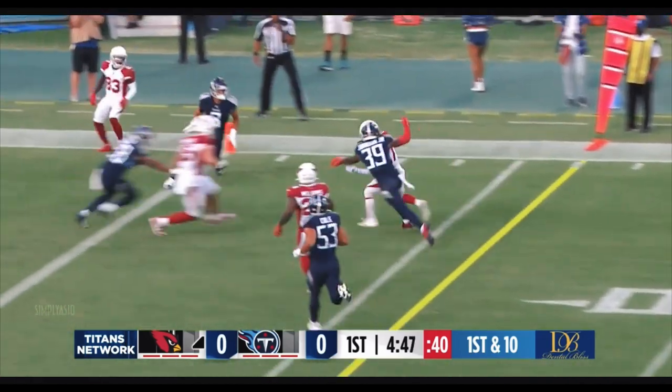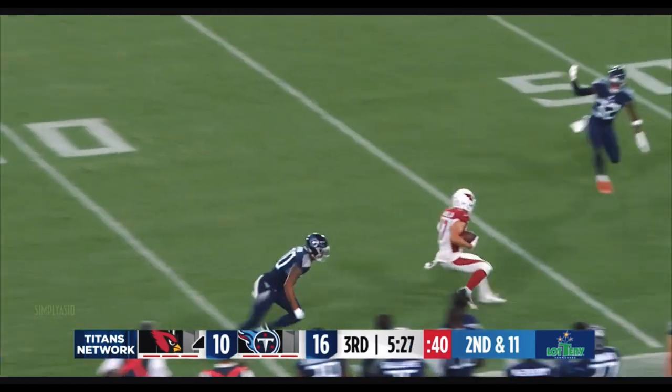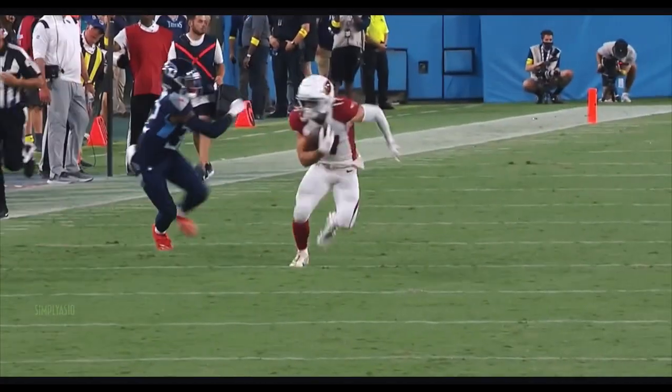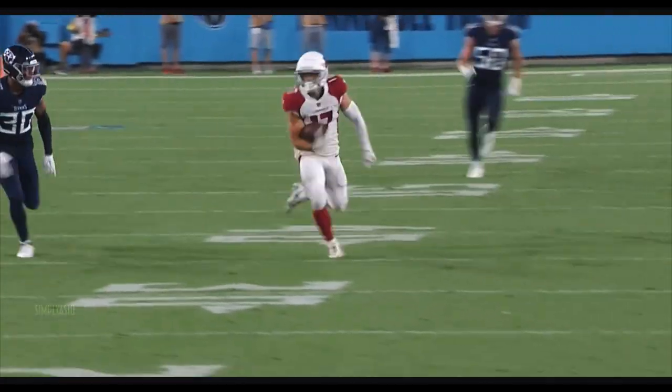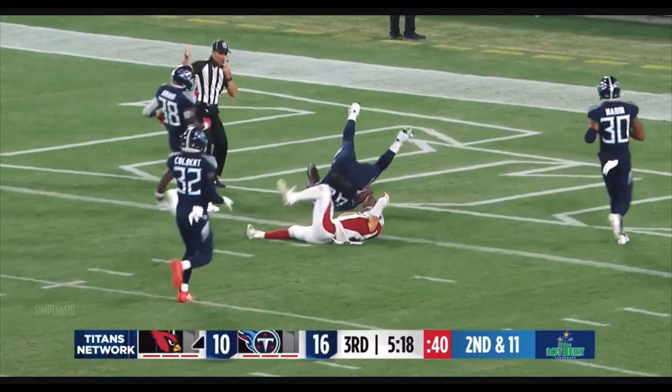Wide open is Isabella. Regular season snaps — so all of those things, no matter what position you're talking about, you're factoring it in. Andy Isabella making a nice move, and then another cut before he's finally taken down.